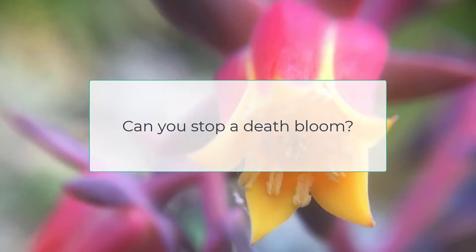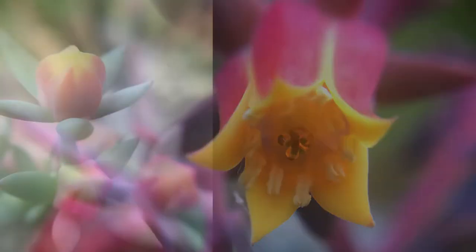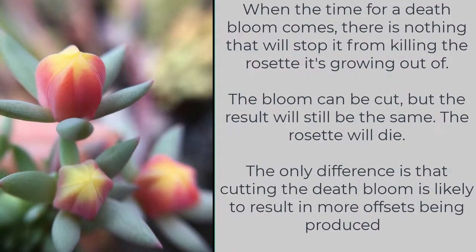Many of you may be wondering whether it is possible to stop a death bloom. When the time for a death bloom comes, there is nothing that will stop it from killing the rosette it's growing out of. The bloom can be cut, but the result will still be the same — the rosette will die.